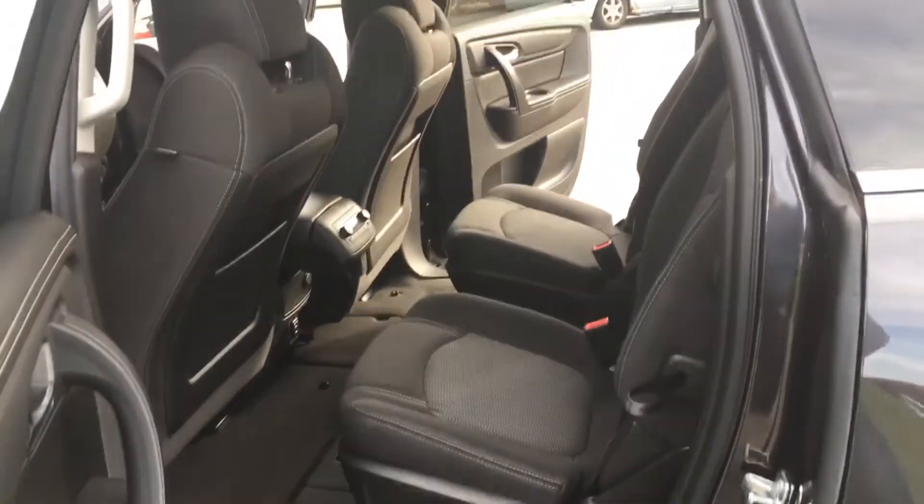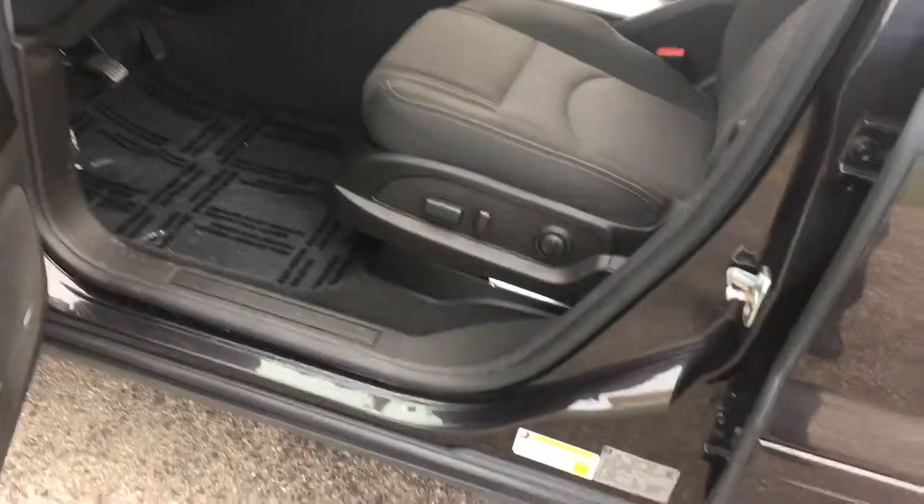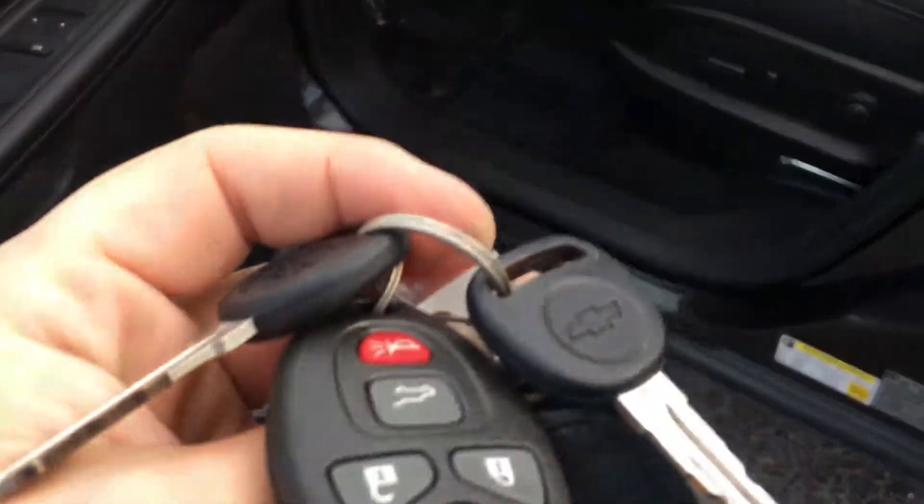$22,995. Great seating position — look at how much room there is back here. Rear audio and heat controls. Power seat on the driver's side. We've got both sets of keys with remotes, Bose sound, and this one's got a great set of tires on it — still plenty of tread life left.